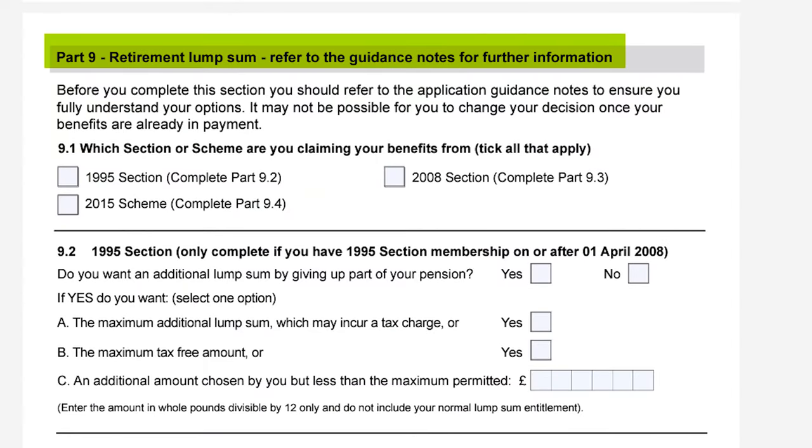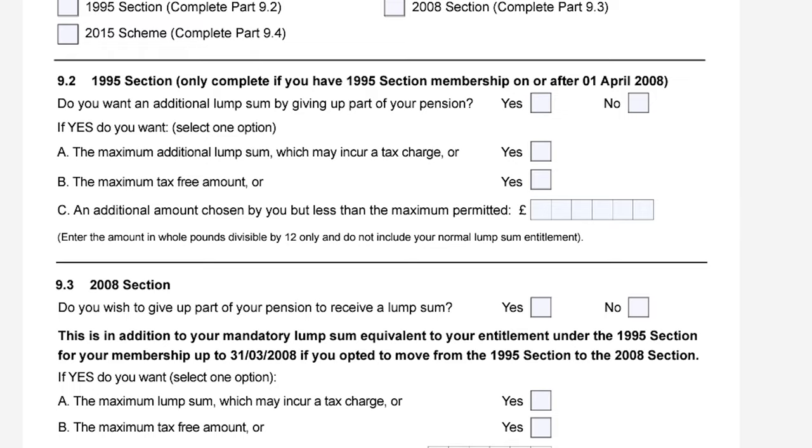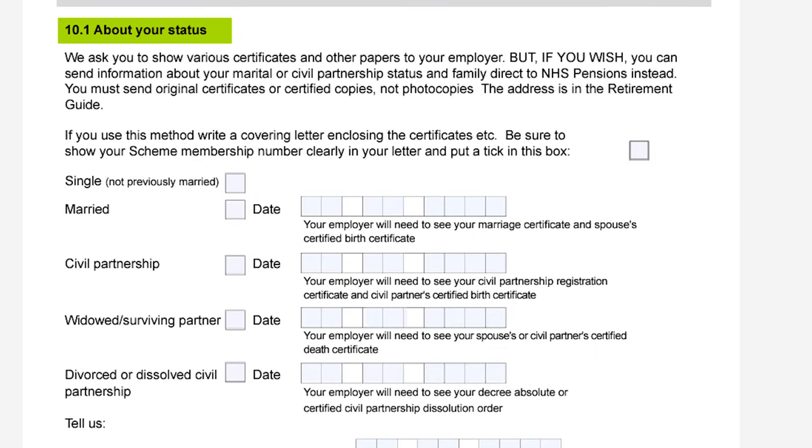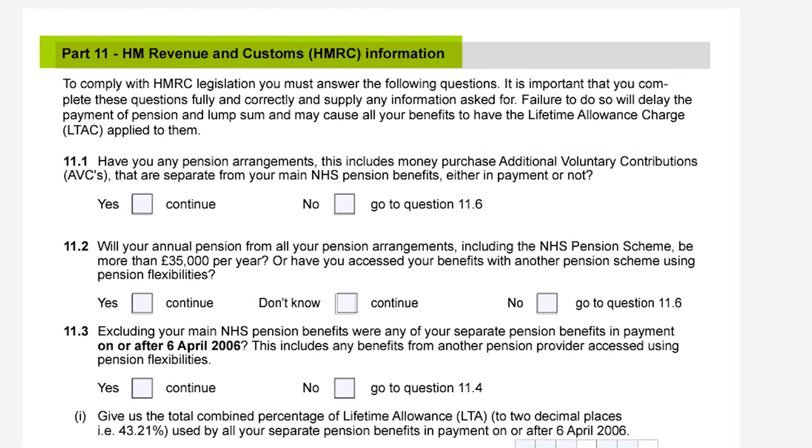Part 9 focuses on if you want to obtain a retirement lump sum. You can claim up to 25% as a tax-free lump sum and specify the lump sum amount in the boxes provided. Part 10 is about your status, focusing on your marital status and any dependent children. Part 11 is regarding HMRC general information, checking if you have any other pensions outside of the NHS and how much you can expect to earn at retirement. This section does get a bit confusing and will probably require some additional guidance.